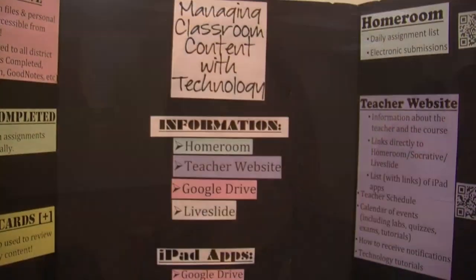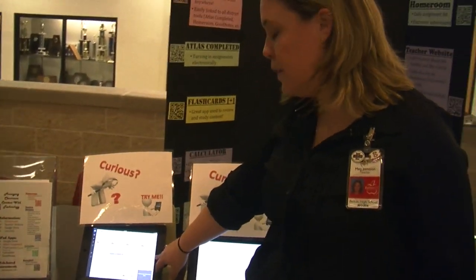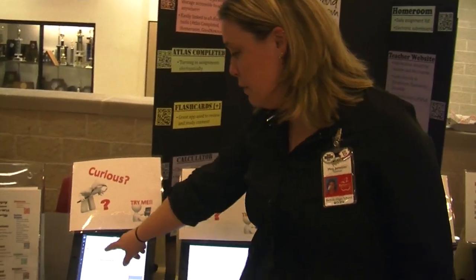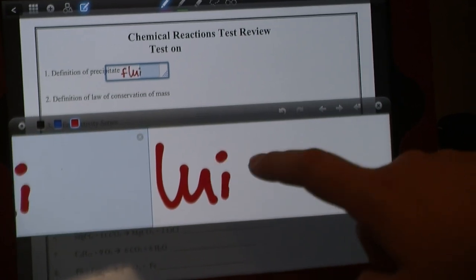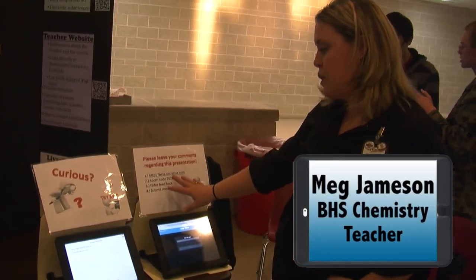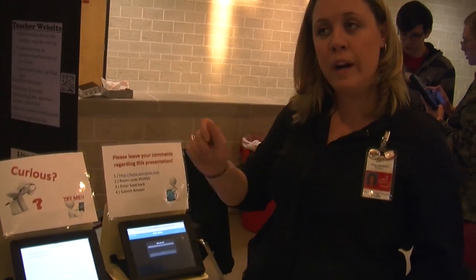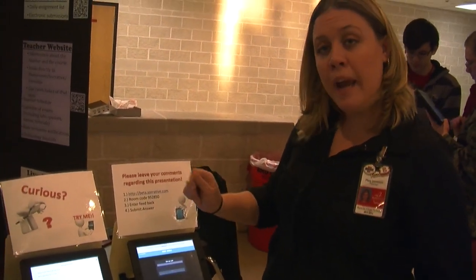Chemistry teacher Meg Jamison is attempting a paperless environment in her classroom. If they want to go paperless, they have the option of getting the files electronically through Google Drive. And there's no need to sharpen a pencil when taking a quiz — we have Socrative, which is how we take quizzes in my classroom that don't require any sort of math or handwritten work.